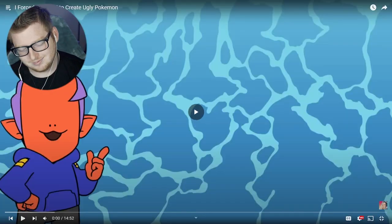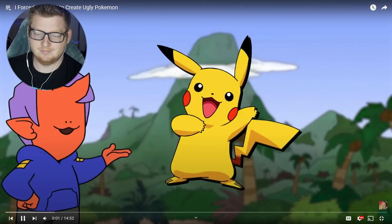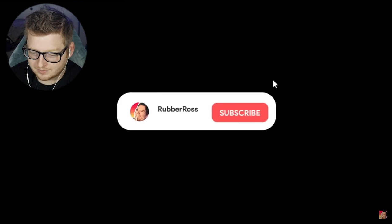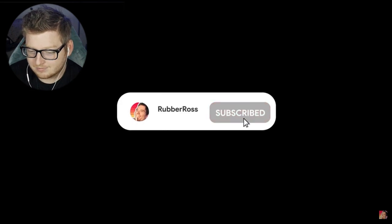Have you ever thought a Pokémon was really ugly? I'm going to check out a Rubber Ross video where they intentionally tried to create some ugly Pokémon. Let's check that out. Guys, don't forget to subscribe — it really does help out. Listen to Rubber Ross.